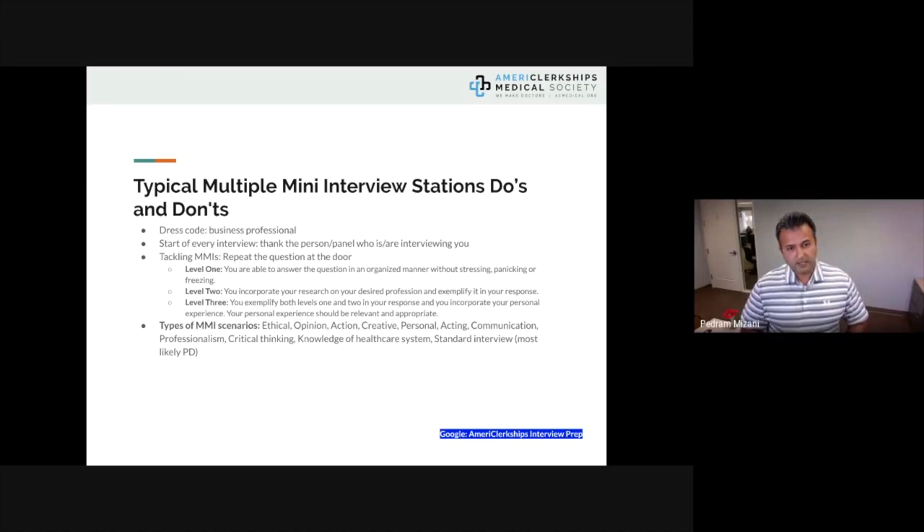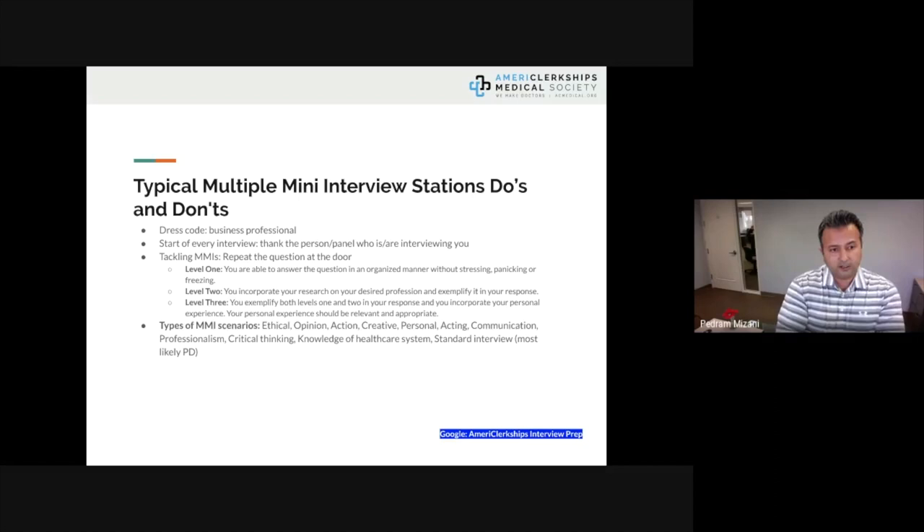There is another type of interview you could face: multiple mini-interview stations, or MMI. These are different from regular individual or panel interviews. We see a lot of this in Canada and increasingly in the United States. Many medical schools use this format, and residency programs are starting to develop it as well, though it takes a lot to develop. It's a bit more impersonal but much more standardized. The dress code remains business professional.